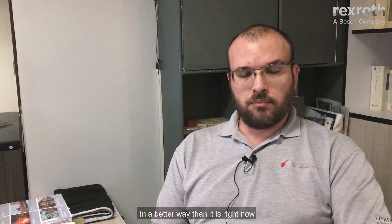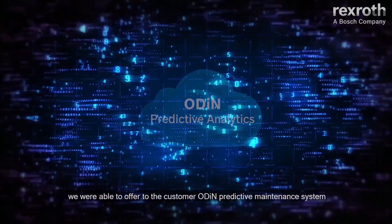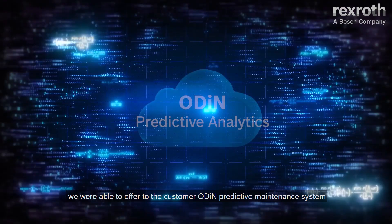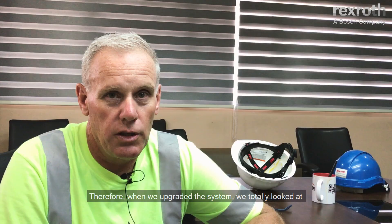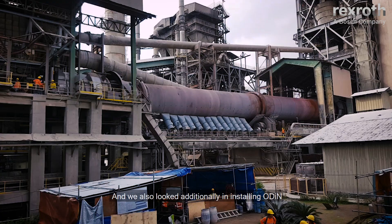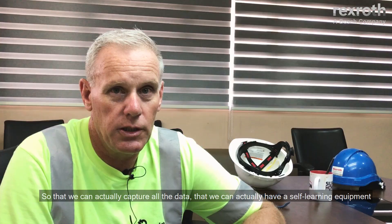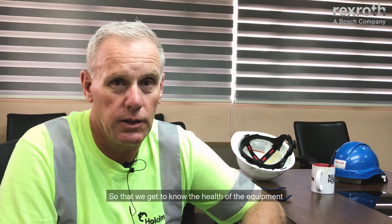Since we had already done upgrading on the Klingke Cooler, we were able to offer the customer the Odin predictive maintenance system. When we upgraded the system, we totally looked at mechanically upgrading the whole cooler. Together with that, we upgraded the PLC system, and we also looked at installing Odin so we could capture all the data and have a self-learning equipment.